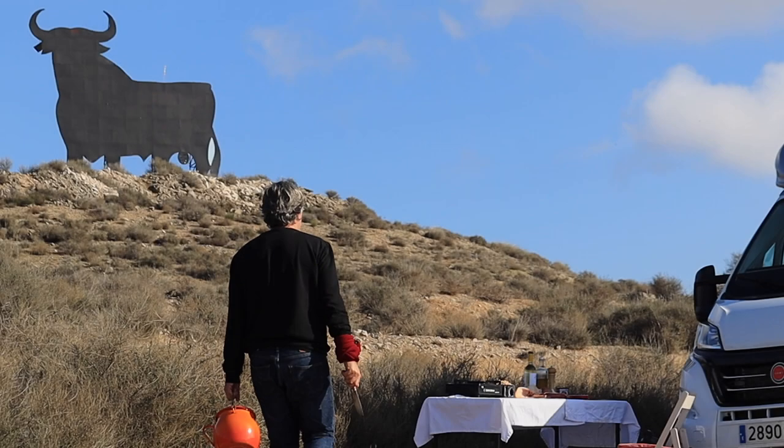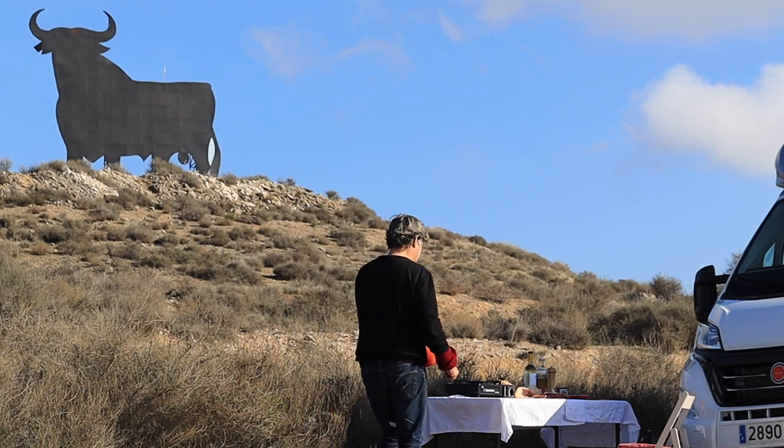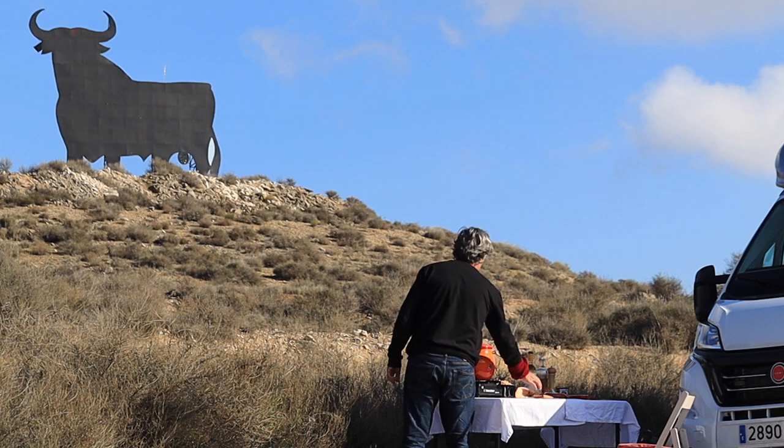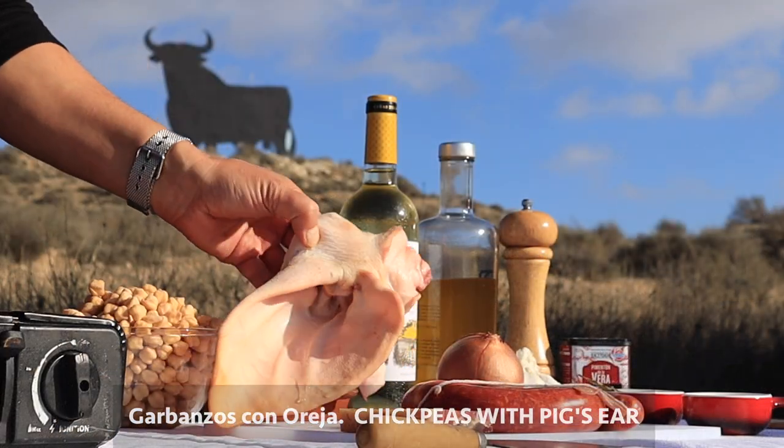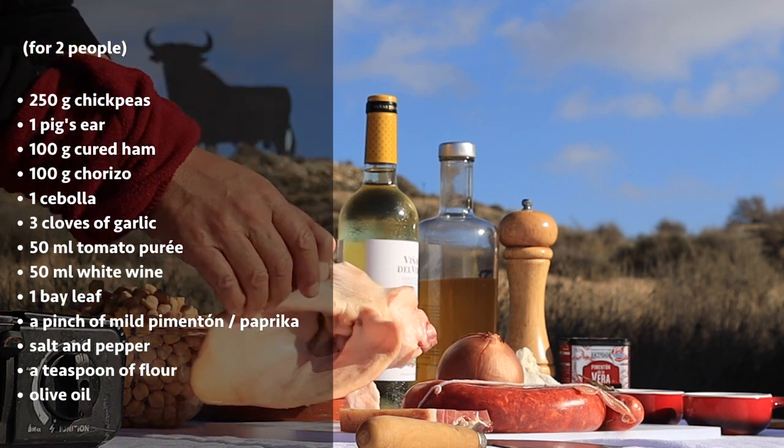After a little research into the exact ingredients and procedures, confident I'm not about to make an oreja de cerdo of this pig's ear, I set up kitchen under the Osborne bull's watchful eye.